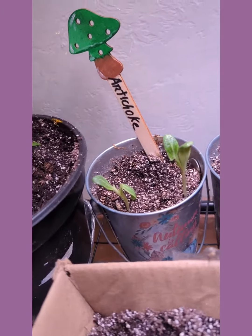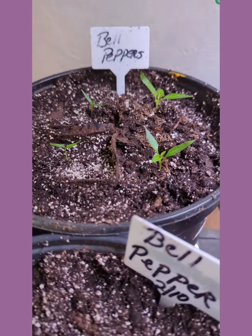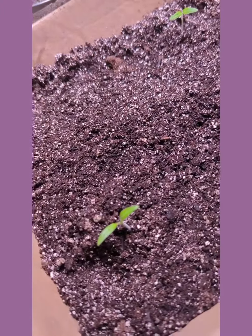These Bell Poppers are doing fantastic — they took forever to sprout and now they're coming up. I have some more Bell Poppers over here, and these two here are Russo Siciliano tomatoes.